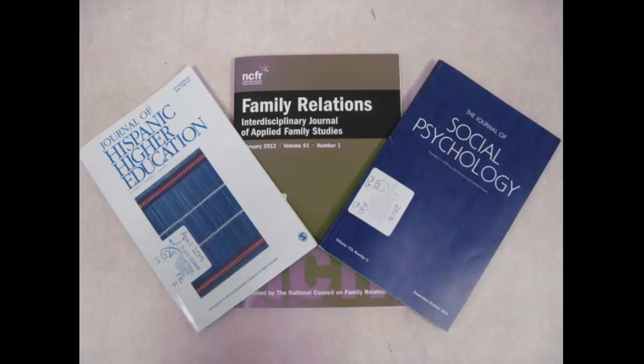Scholarly journals aren't always right. Incorrect information, faulty conclusions, and outright fraud have been published in the pages of scholarly journals. But because of the tighter editorial control of the peer review process, scholarly journals are less likely to be wrong.